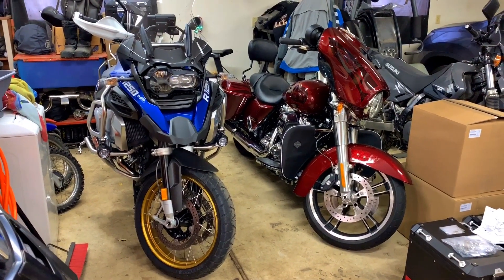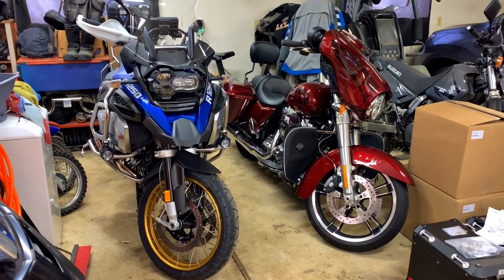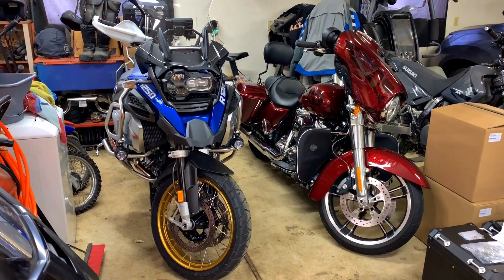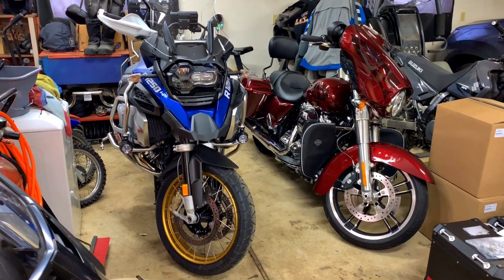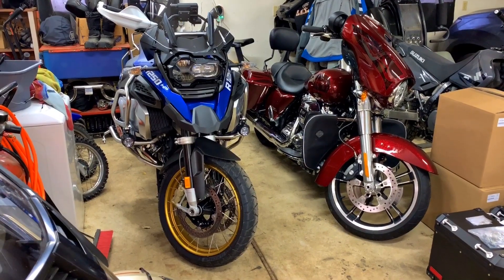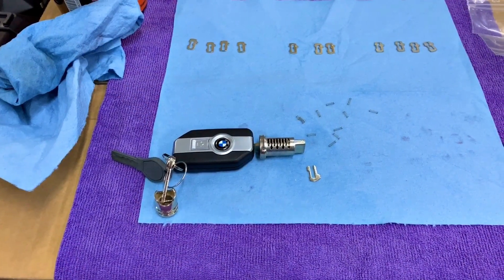Did that sound like a rant? It wasn't a rant. I just don't want you guys to get confused. I don't want you to get your hopes up that you can buy a ten-thousand-dollar Spider — because you're not. You're buying a ten-thousand-dollar Riker.